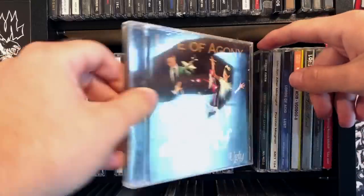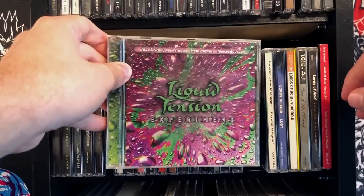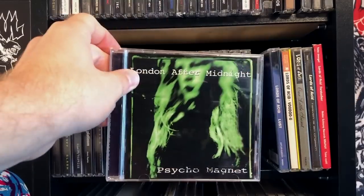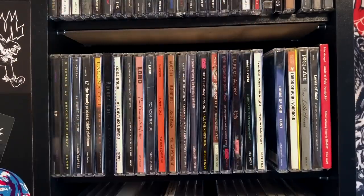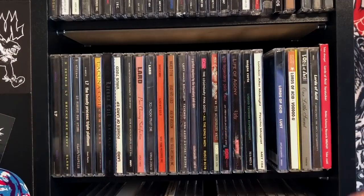Life of Agony — I found this album at a library sale for a dollar. Dream Theater side projects. London After Midnight — 'Take me, take me in your arms, my love.' No, don't actually do that, please. That would hurt.